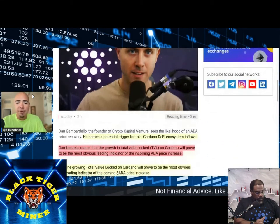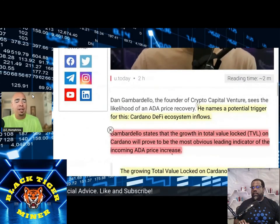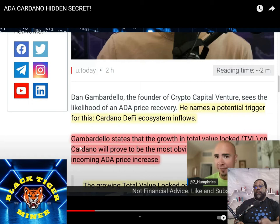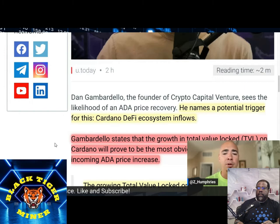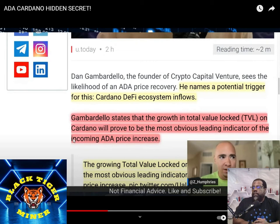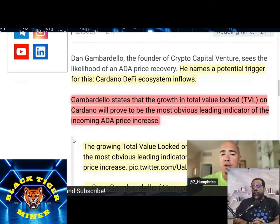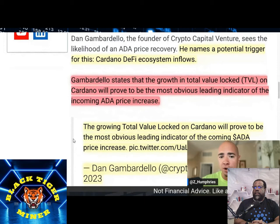I've got a lot of things highlighted so I want to go over some of these things. Make sure you're aware of them. And if you're into Cardano, you're definitely going to love this — very interesting things happening. Dan Gambardello, founder of Crypto Capital Venture, popular YouTuber when it comes to Cardano, names a potential trigger for this: the Cardano DeFi ecosystem inflows. Gambardello states that the growth in TVL on Cardano proves to be the most obvious leading indicator of the incoming Cardano price increase.